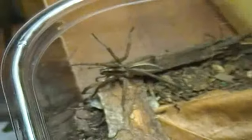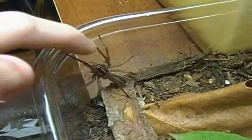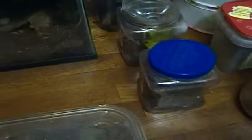This is a female rabid wolf spider — Rabidosa — a friend of mine gave her to me. She's pretty cool and really nice too. She never tries to bite, for that matter.